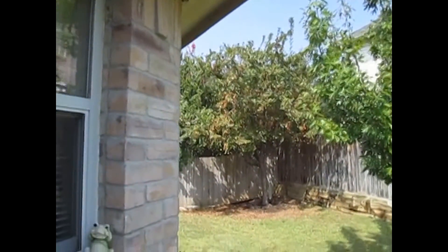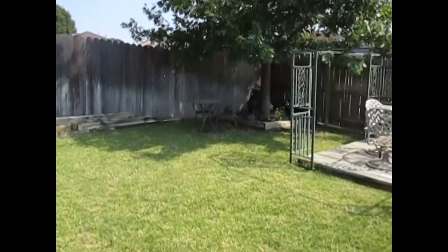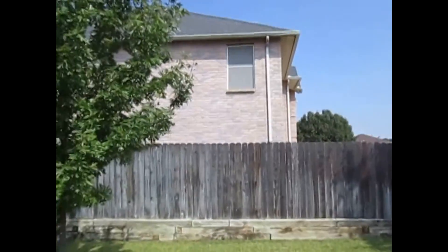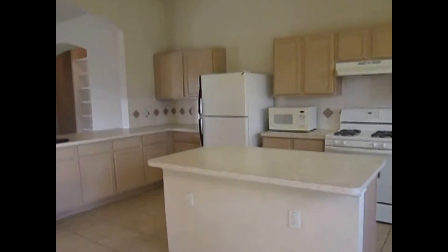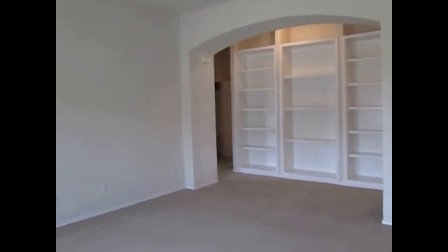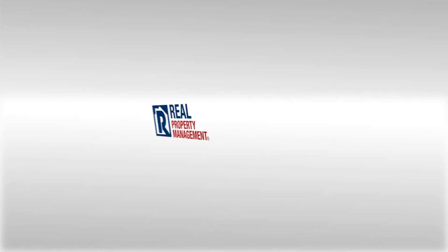Backyard. Again, this home is 6613 Canyon Oaks Drive, Fort Worth, Texas 76112. If you think this property will meet your needs, you can apply online at www.realpropertydfw.com. Just find the address, hit the apply online button, and someone from my office will be in contact with you. Thank you for watching my video and have a great day.